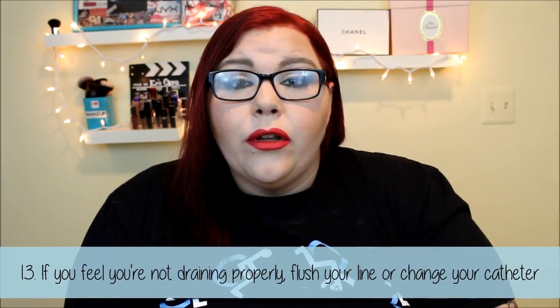Tip number thirteen: if you are not draining properly or you feel there is a blockage in your line, either irrigate your catheter with sterile water or change your catheter immediately. If you notice your urine is not coming out regularly — the foley bags I use actually have measurement lines to show how many cc's are in your bag at a time, which is great for tracking how much you urinate throughout the day. If you're drinking your normal amount of fluids and the level in your bag isn't reflecting that, that could indicate a problem.